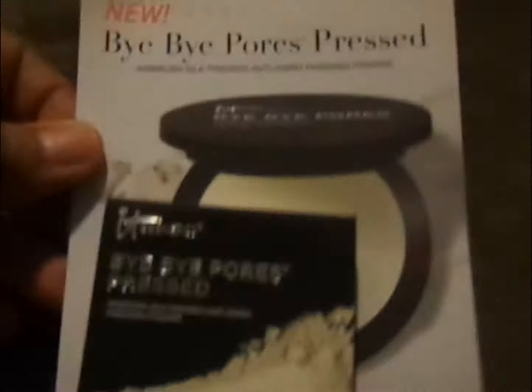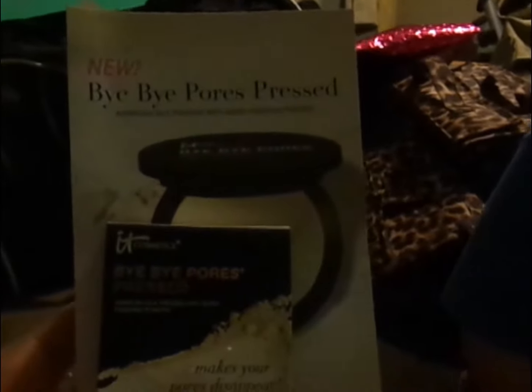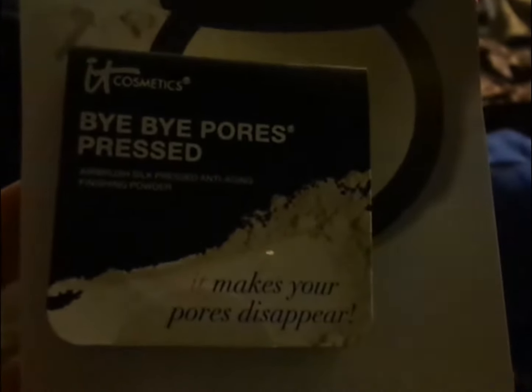So I got this Bye Bye Pore pressed powder. Sorry guys, Levi almost fell off the bed. I got this — the Bye Bye Pores pressed powder by IT Cosmetics. I'm interested to try that.